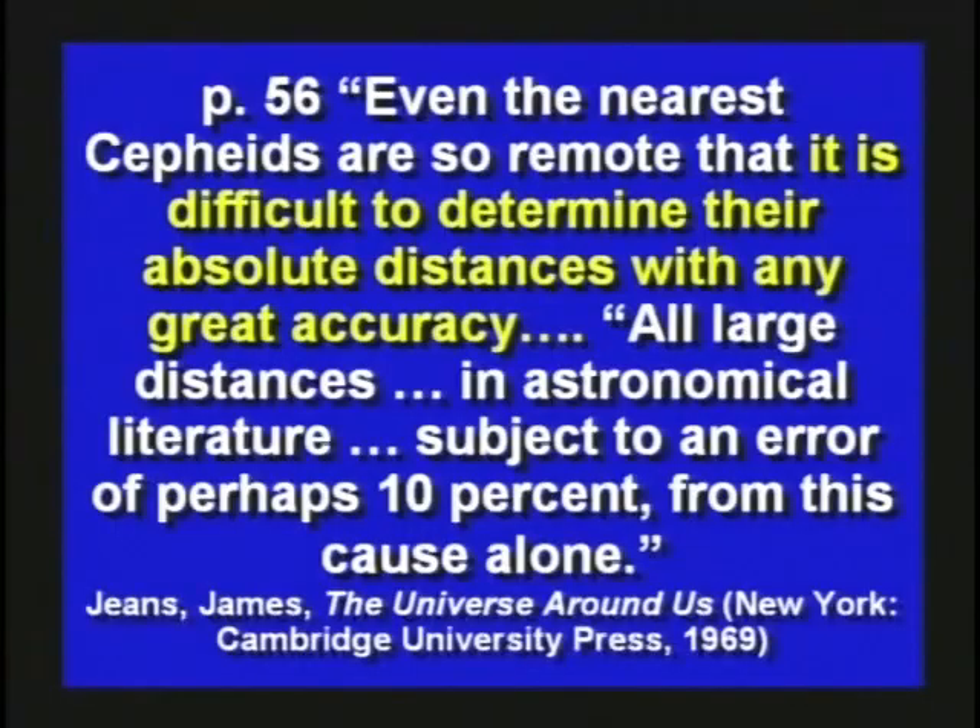I think we should say: until somebody's proven the Bible wrong, I'm going to believe it — instead of saying the scientists are saying it's wrong, so therefore we must believe the scientists. Even the nearest Cepheids are so remote it's difficult to determine their absolute distance with any great accuracy. All large distances in astronomical literature are subject to an error of perhaps 10% from this cause alone.